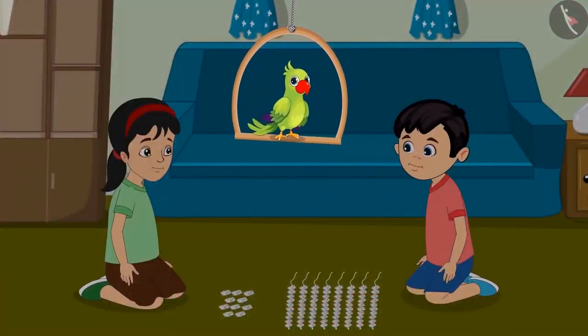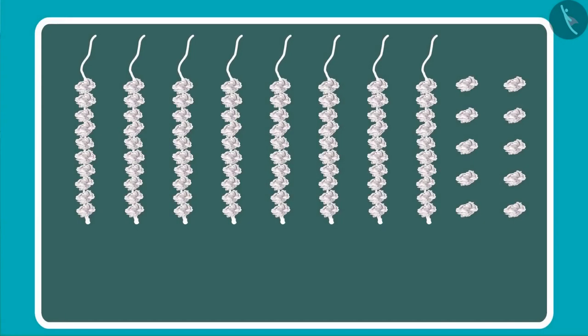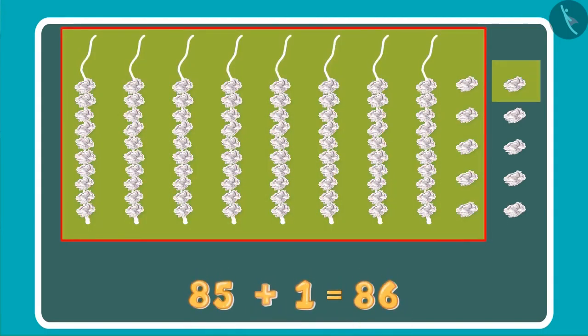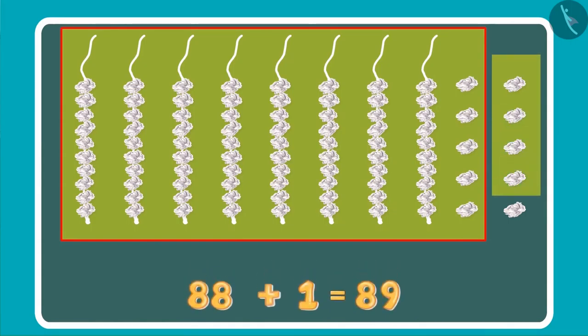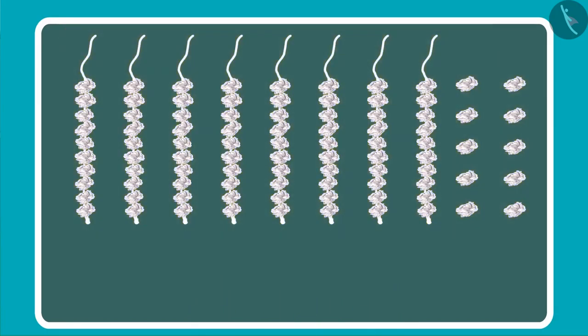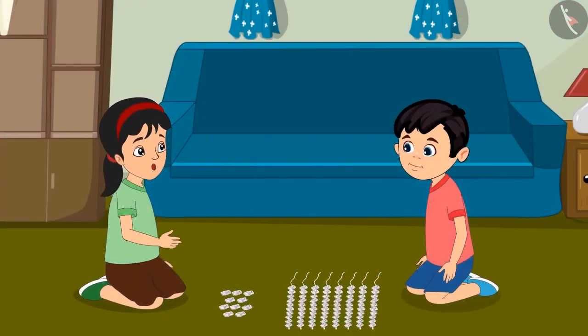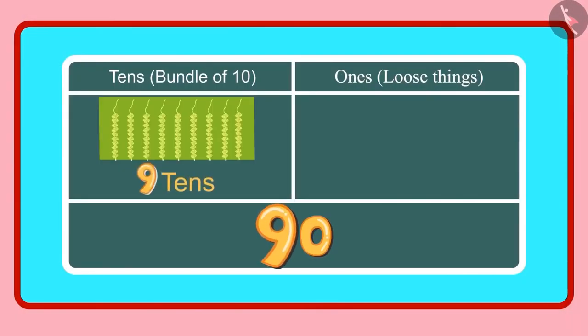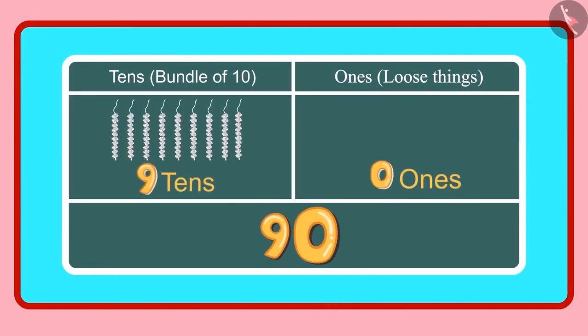Children, do you know how many flowers Chotu and Pinky now have? Come, let us see. Look, Pinky, earlier we had 85 flowers and then we got 5 more. That makes it 86, 87, 88, 89 and 90. We have 90 flowers in total. Chotu, do you know how many 1s and 10s the number 90 has? Yes, Pinky, 90 has 9 tens and 0 ones.